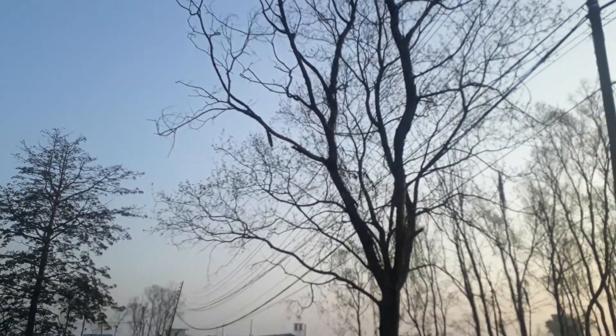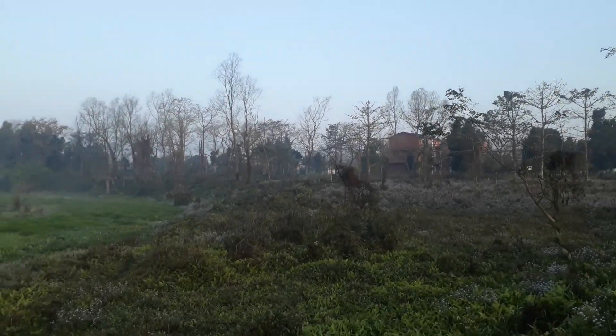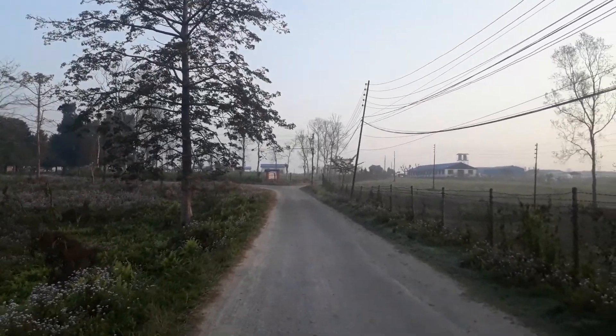Today is the second of March and you can see that these deciduous trees are without leaves, but very soon in a few days they will be covered with new buds and twigs and there will be greenery all around.